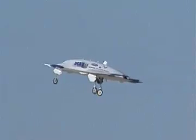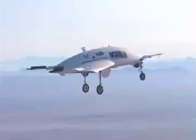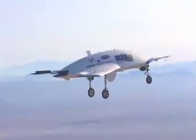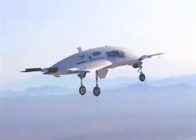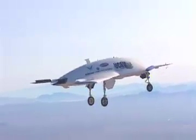NASA 852, stand by right turn. Stingway one, I'm showing one niner seven knots, 7,540 feet. Stingway one. Line up is good, aim point is good.